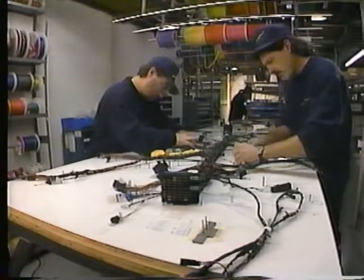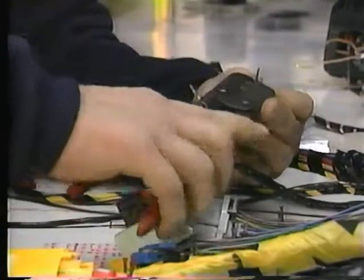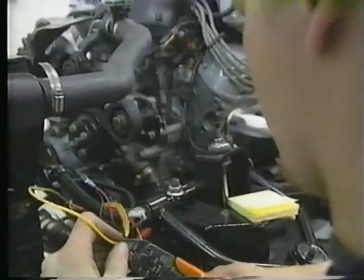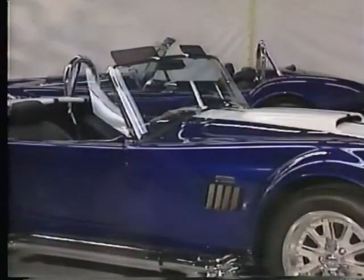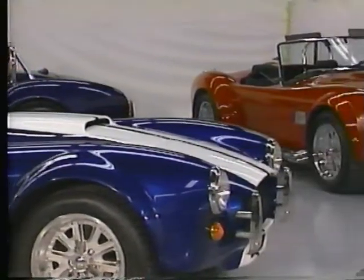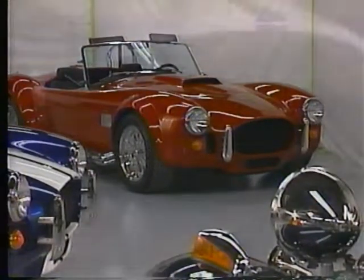Even the electrical system of the Cobra reproduction is a sight to behold — every wiring harness is flawlessly assembled and fully tested before being installed. But of course, all the craftsmanship, quality, and extra effort that goes into the Cobra isn't what's going to turn heads. Excalibur's Cobra reproduction not only preserved the integrity of the 1966 427 — it actually improved it.